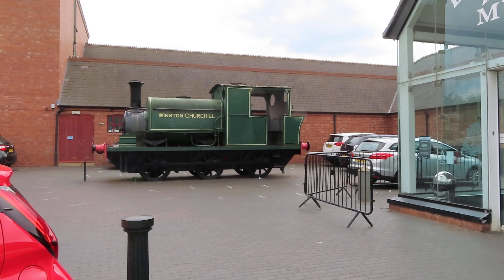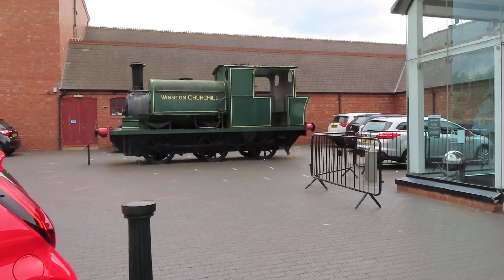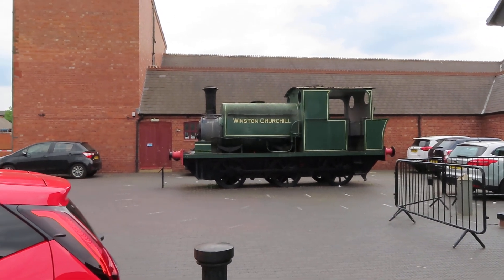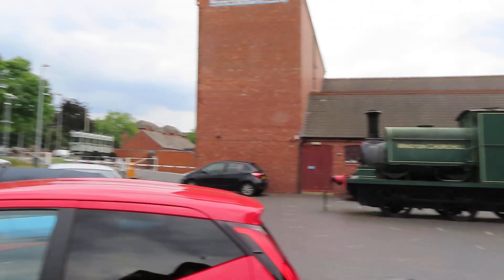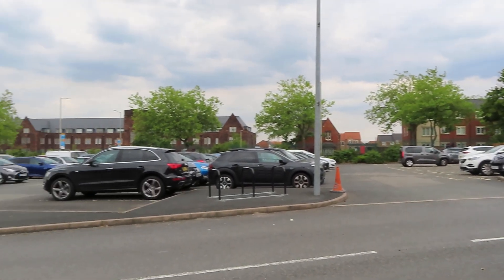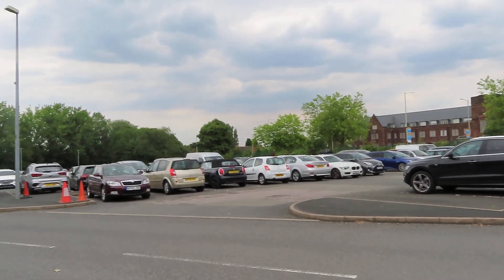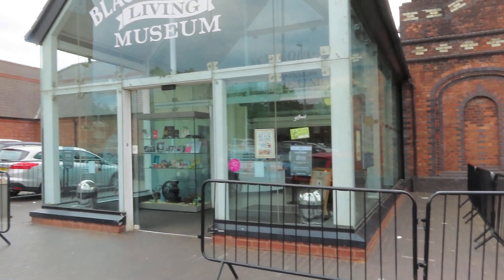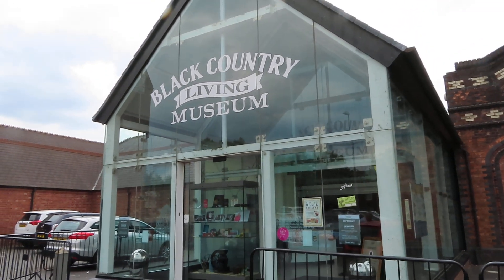Hello, this is Mean Queen here, Life After Money. Now I'm in the Black Country, which is Dudley. I'm at the Black Country Museum.